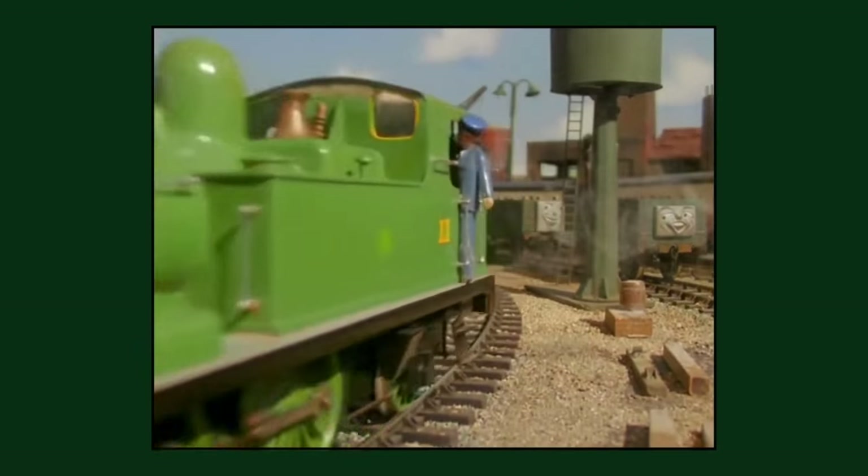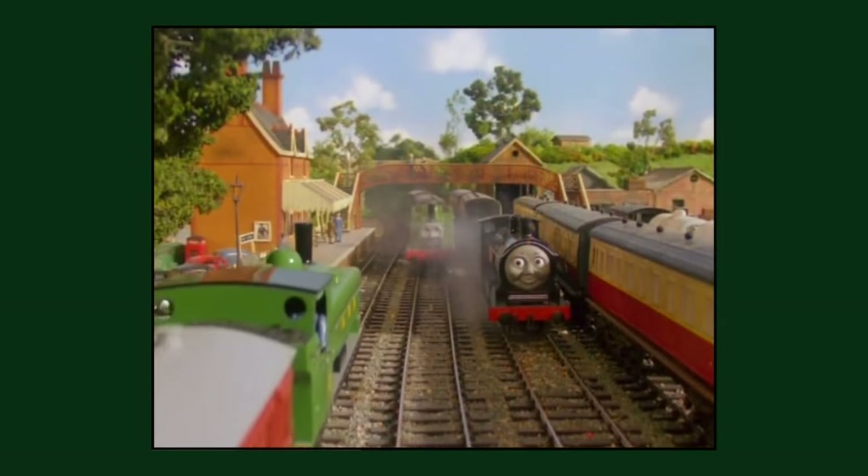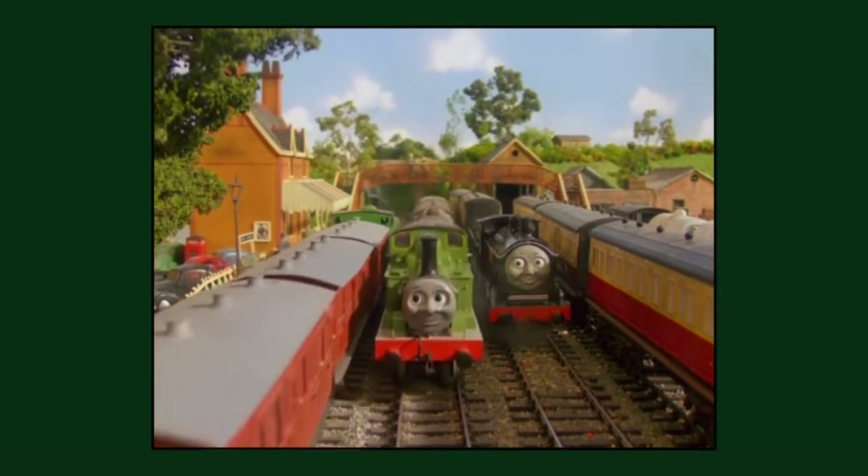The season 4 episode 'Toad Stands By' is the only episode in the entire model series of the show to feature tankers with faces, which were reused from the narrow gauge slate trucks.